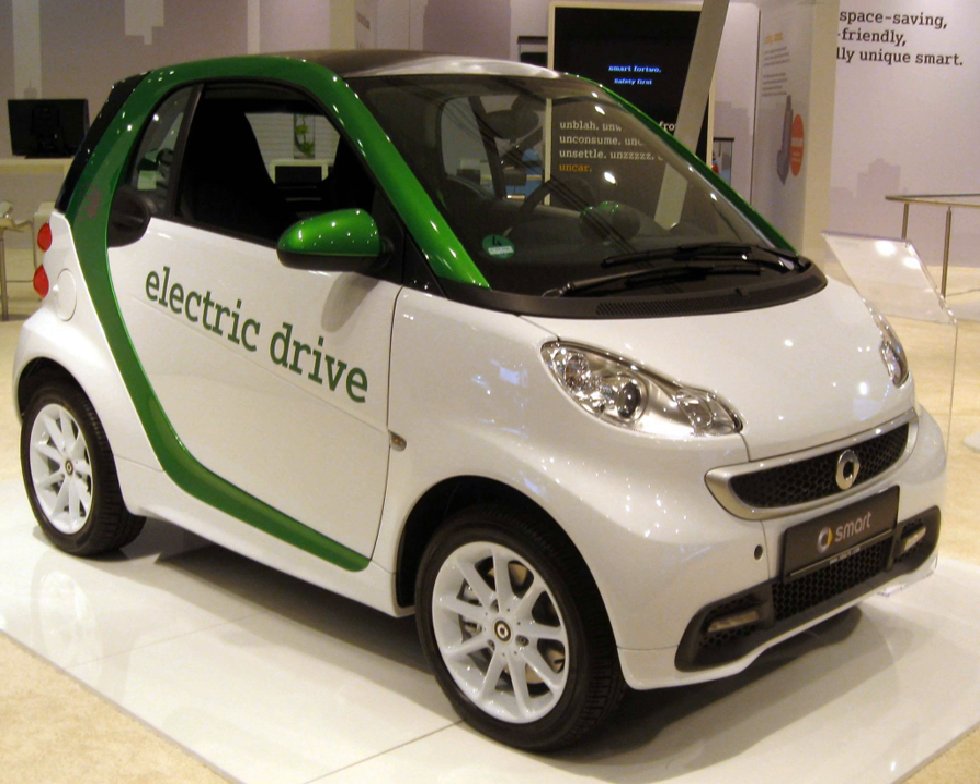The trial program in the U.S. began in January 2011 with the first customer delivery in Washington, D.C. A total of 250 units were made available for leasing at a price of $599 per month for a period of 48 months and 60,000 km / 37,282 miles, plus $2,500 due at signing. This pricing is before taxes or any government tax credits or rebates available.